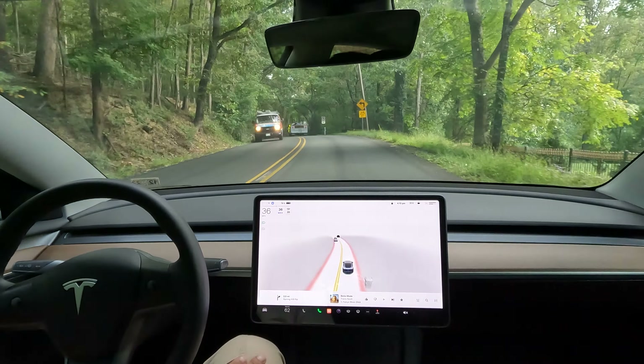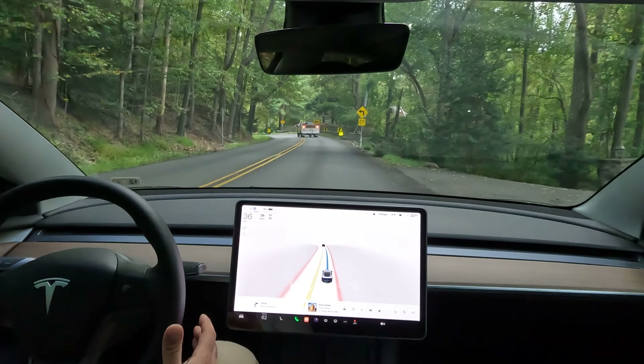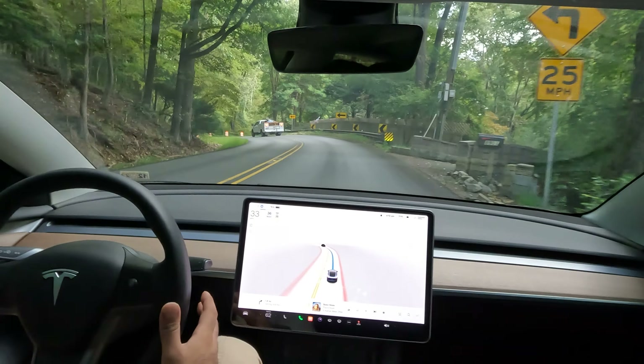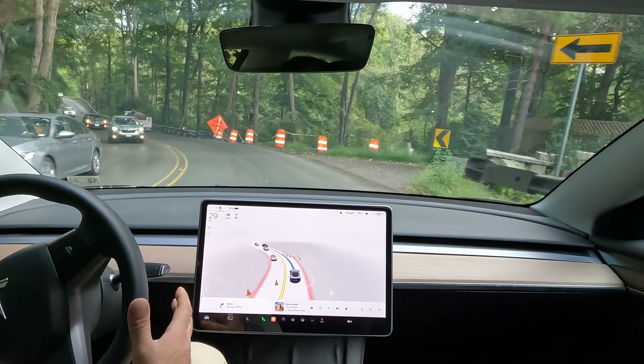So, here we go. I will definitely take over if needed. FSD handled this on the other side coming up. Let's see how it does coming down.